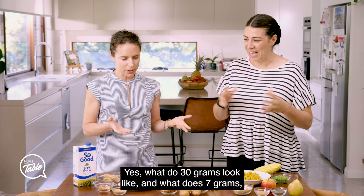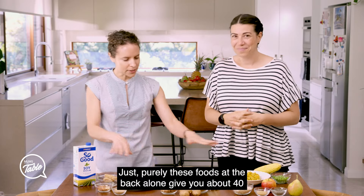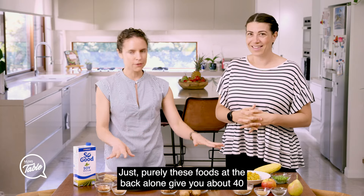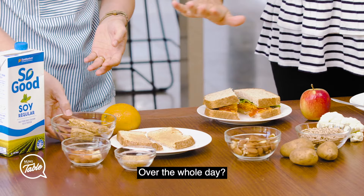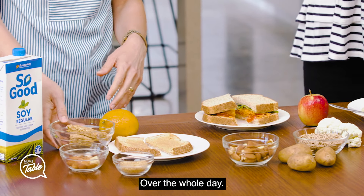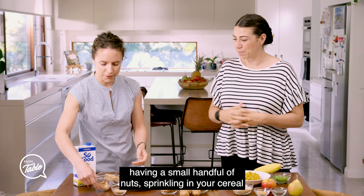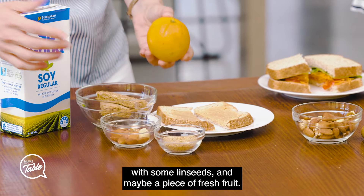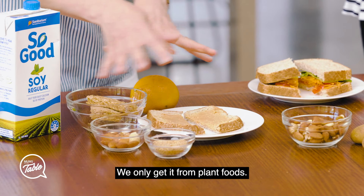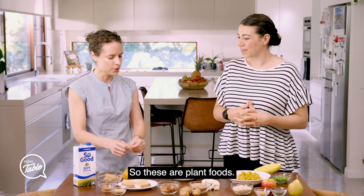So what can 30 grams look like? Just purely these foods at the back alone give you about 40 grams of fibre over the whole day. It could be as easy as having some cereal, some toast, a small handful of nuts, sprinkling your cereal with some linseeds, and maybe a piece of fresh fruit. We only get fibre from plant foods — you would never get it from milk or meat. These are plant foods.